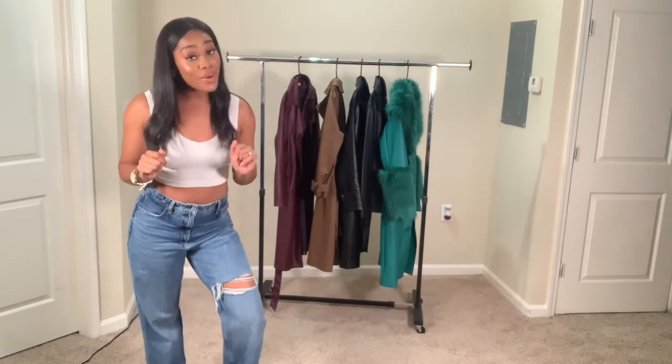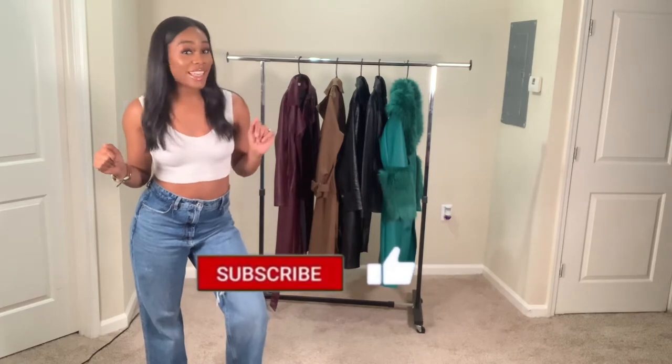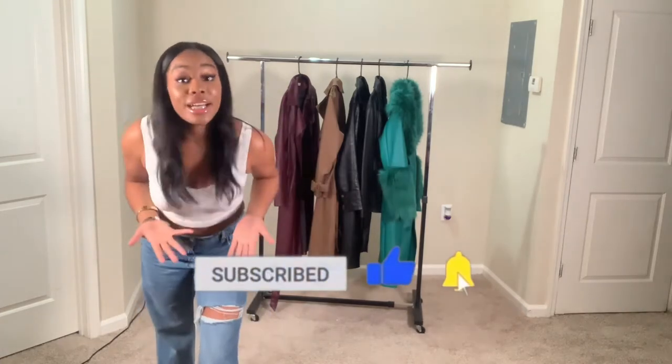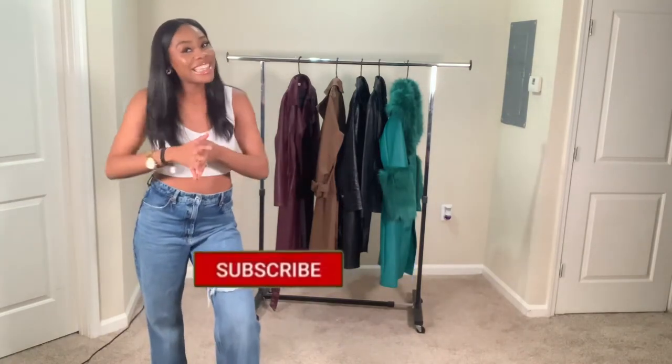Balling on a budget, as you guys already know. But before I really start, make sure you like, comment, and subscribe, and turn your notifications up. If you are new to my channel, what are you doing? Alright, let's get into it.